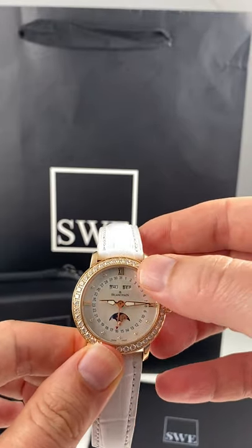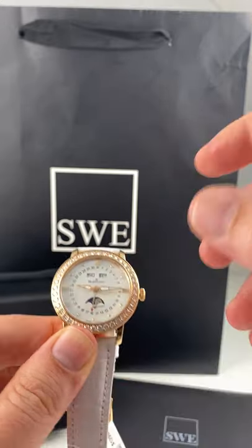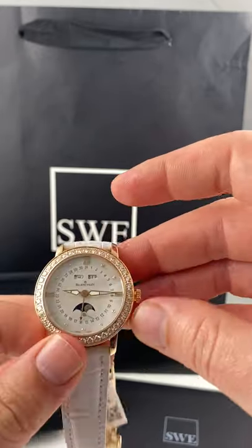This appears to have an annual calendar as well as a moon phase, and of course this beautiful circular date window. If that wasn't enough, you've got a diamond on the dial and factory diamonds on the bezel, which looks incredible.